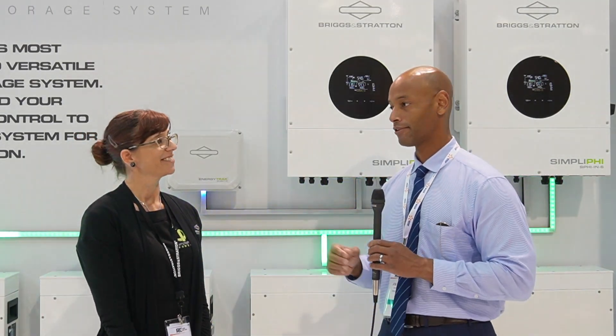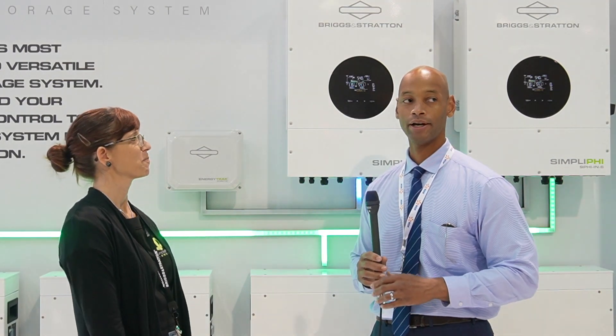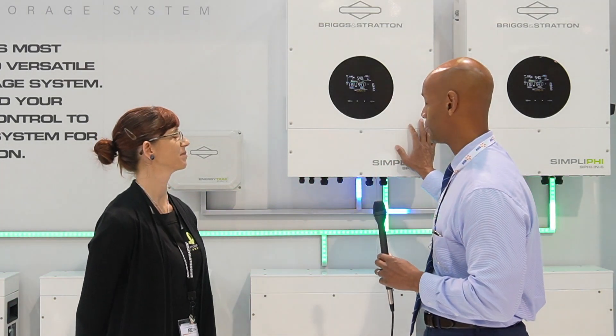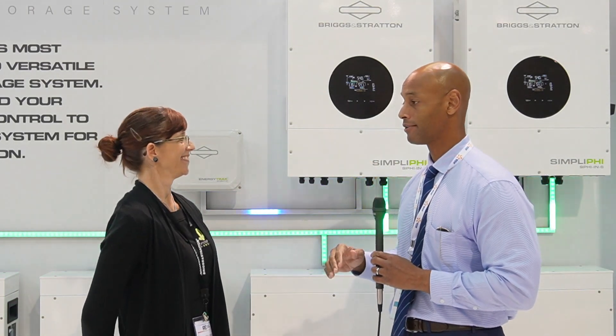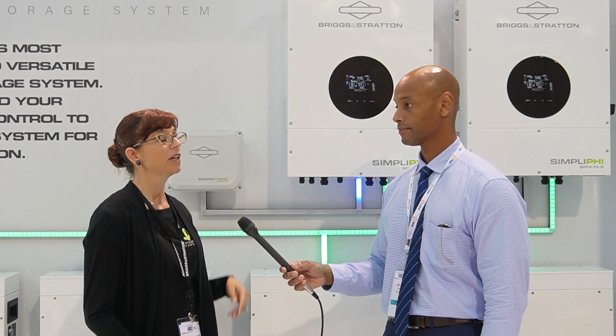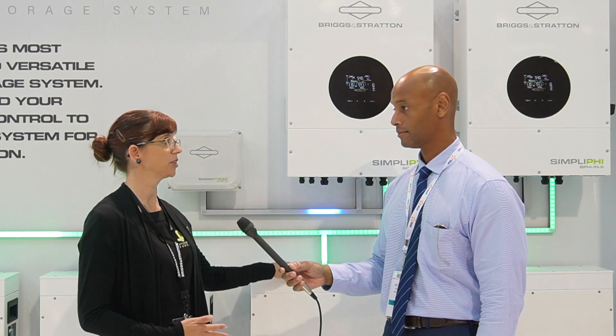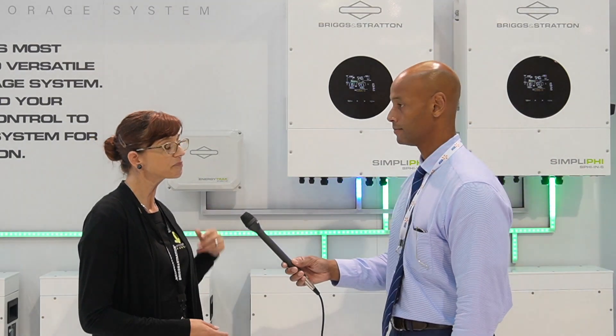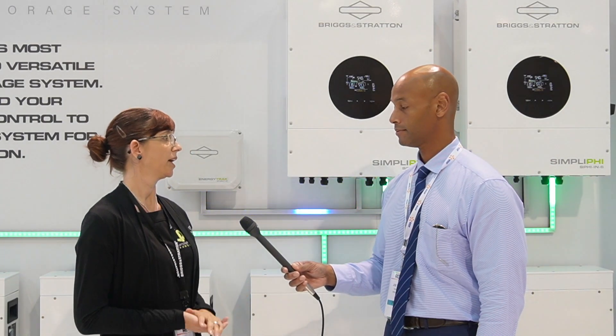Now one last question about generator support, because I know the audience is going to want to know. One of the nice things we see on some generator-compatible inverters is the ability for the inverter system or system controller to automatically start and stop the generator based on battery state of charge. Is that something you're going to be offering? I'm glad you asked — this inverter does have integrated automatic generator start. It will start a generator based on the voltage of the battery, which is settable. Additionally, it has rapid shutdown already integrated in. We work with AP Smart Systems, so there is a rapid shutdown relay built into the inverter. That rapid shutdown relay can be wired to an e-stop and it will disconnect the PV and also disconnect load.